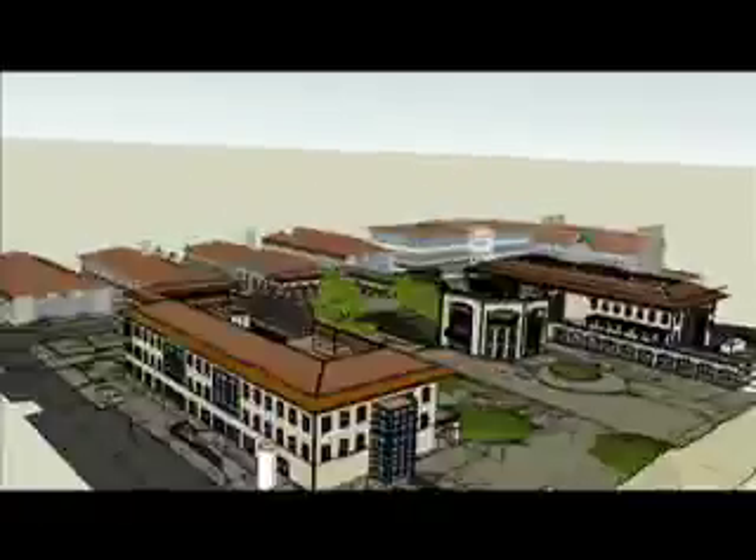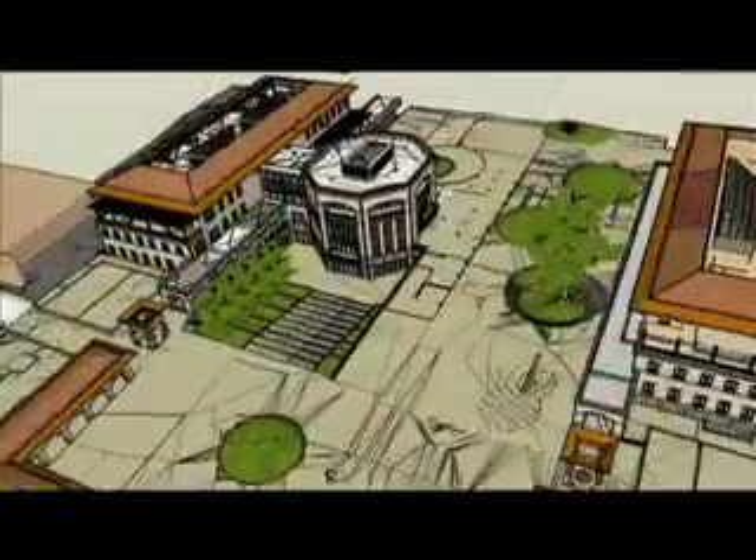To have all in walking distance of each other — a building related to the energy environment, a building related to nanotechnology, another one with bioengineering, and on top of that the School of Engineering's main building — is just incredible because that's where the solutions lie, at the intersection of these disciplines.